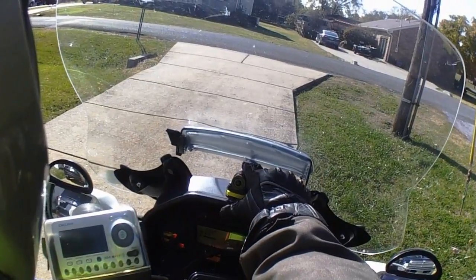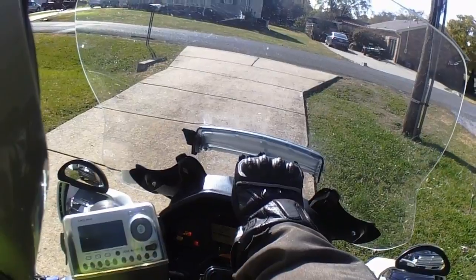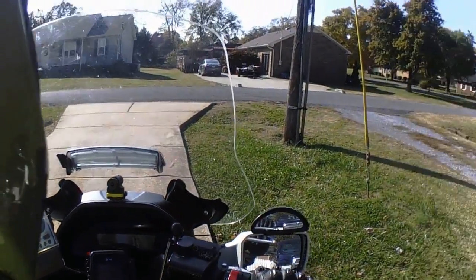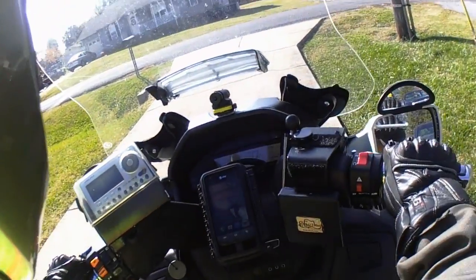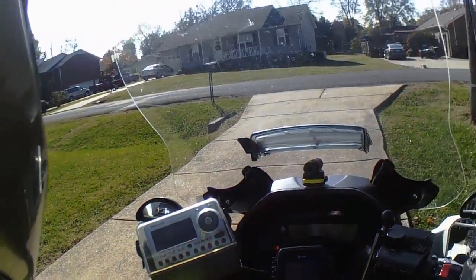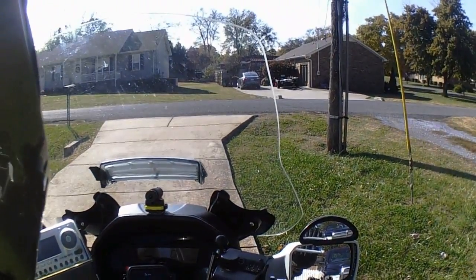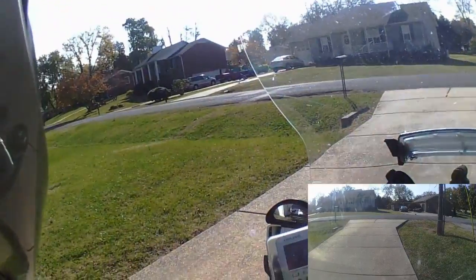I want to go ahead and turn this camera on so we're gonna have a picture in picture. If you ever wondered how I match these up on a picture in picture, this is how I do it. I'll match it up to a specific time like a horn blow, then I'll go 3, 2, 1, 0, and that syncs the cameras together.